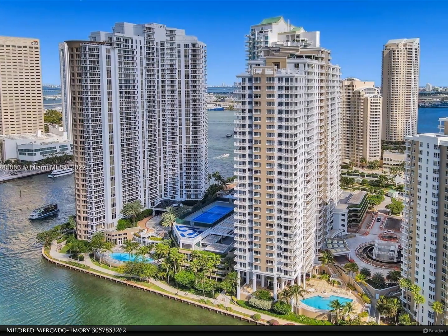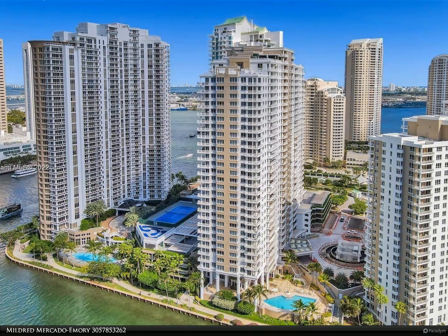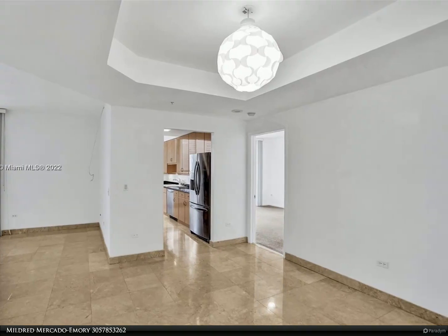This Berkshire Hathaway Home Services Florida Realty property video is presented by Mildred Mercado Emery. Condo building located on a waterfront in Brickell Key, one of the best-kept secrets in the Brickell area.